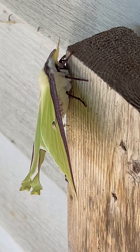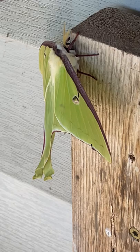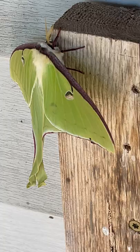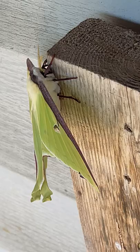Beautiful, beautiful little creature. This is a luna moth. Nature doesn't get much more beautiful than this. It has come to visit on the outside of my kitchen door.